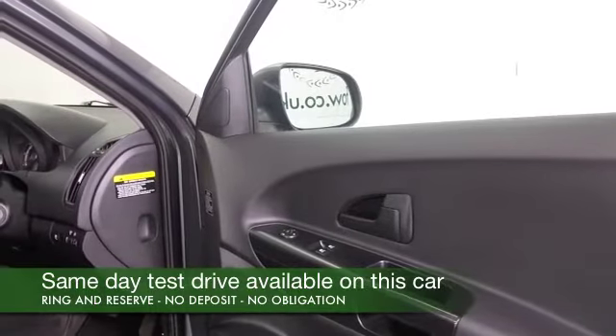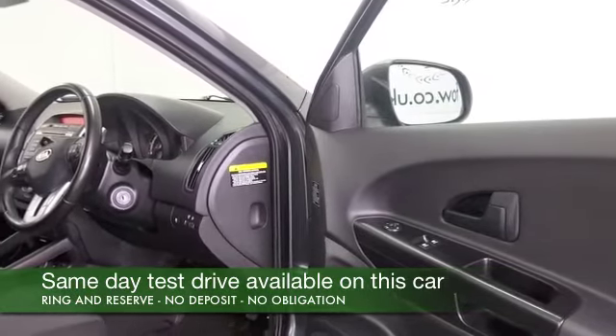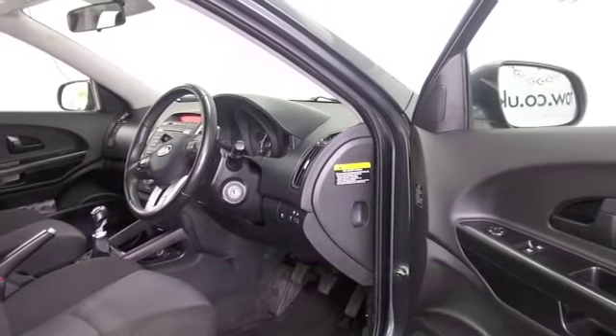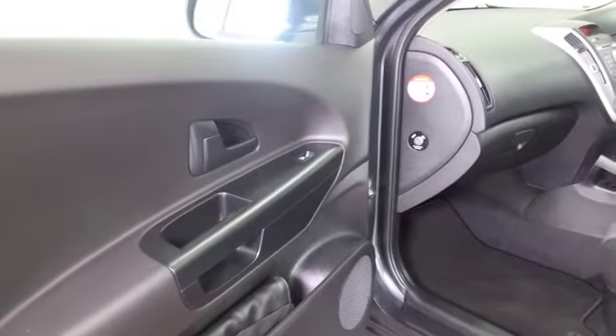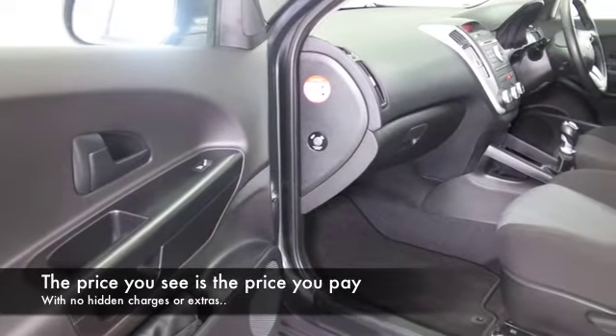Full service history, always good to see. Inside we've got a cloth interior, remote locking, air con, electric windows, radio and CD player, so all the right kit is there for you. It's a very comfortable motor with a decent sized boot and a great set of alloy wheels.